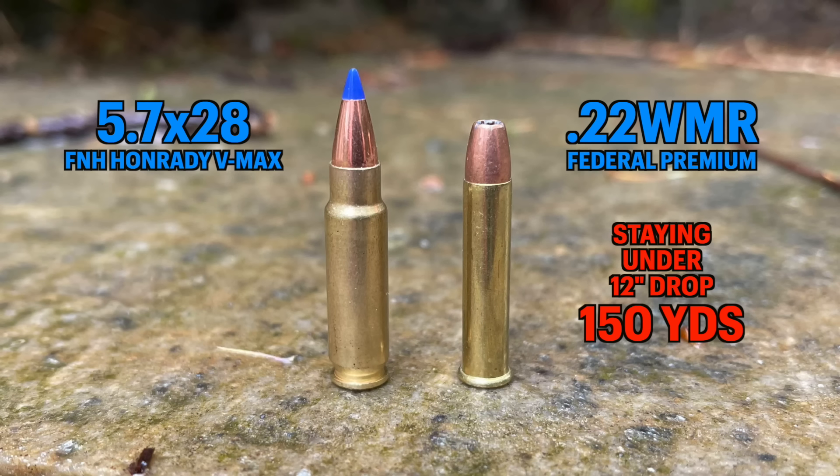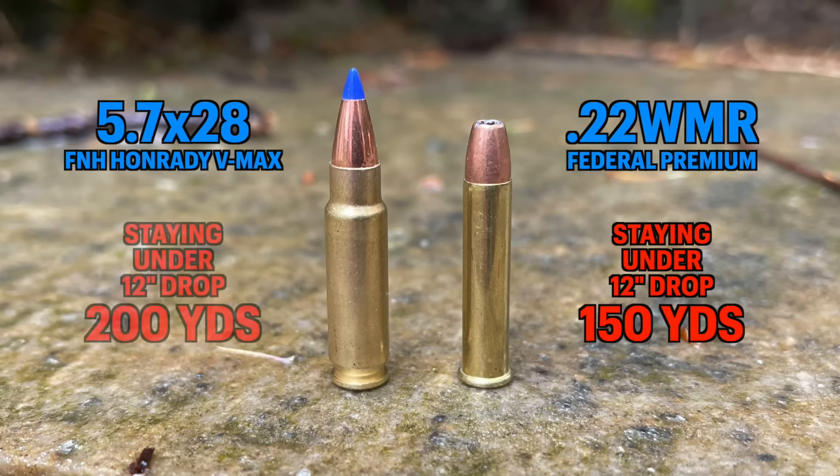Using these ballistics, if you want to shoot accurately at distance and stay within about a 10 to 12-inch drop, with the 22 magnum you can shoot accurately out to about 150 yards. With the 5.7x28 you can shoot out to about 200 yards. That's roughly a 33% advantage for the 5.7x28 in effective range.